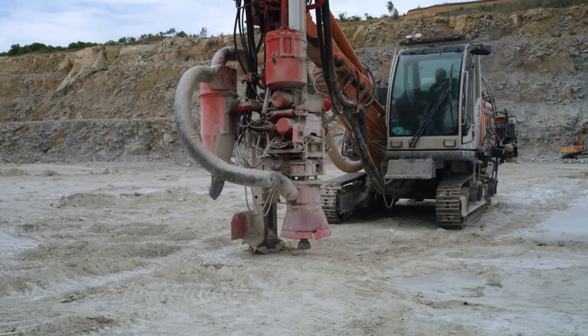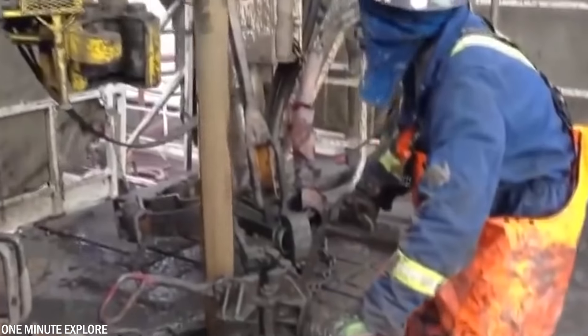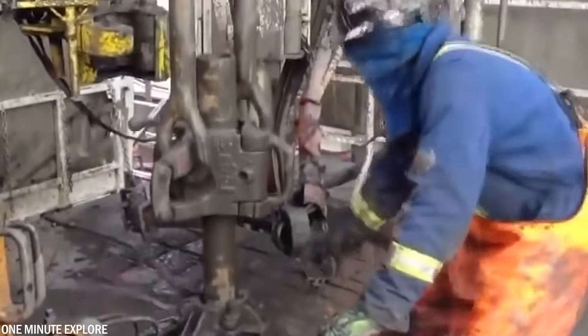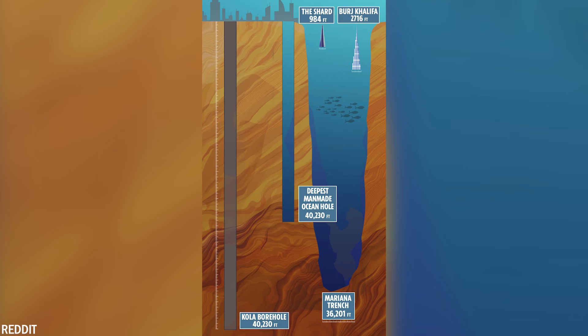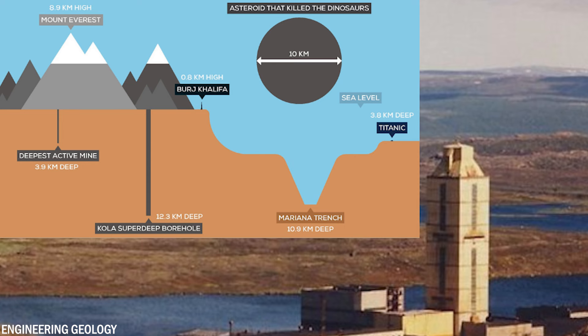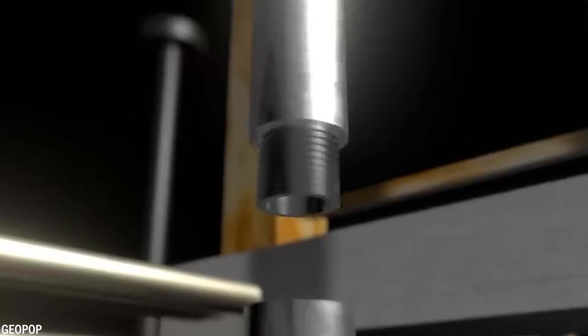Number 1: During the intense space race of the 1960s between the United States and the USSR, both nations aimed to explore not only space but also the depths of our planet. This quest led to the creation of the Kola Superdeep Borehole in Russia — the world's deepest hole — extending approximately 40,000 feet or 12,262 meters into the earth's surface, surpassing the depth of the Mariana Trench, which sits at 36,200 feet below sea level.